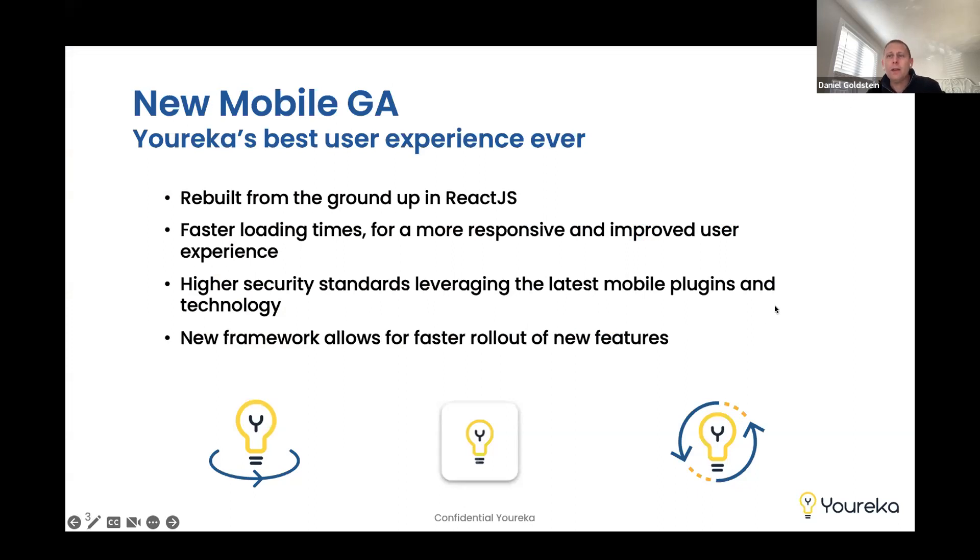So why did we spend all this time rebuilding Eureka's app? The first and quickest answer is it's been around for a while. Things have advanced in mobile technologies a lot since we first launched the Eureka app in 2016. It's been a great app, serving tens of thousands of end users, and it's time to revamp it. We've rebuilt from the ground up, leveraging React.js, which has led to a much more responsive, faster app, improving the end user's experience.